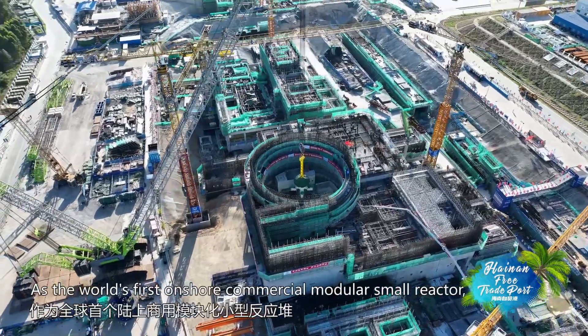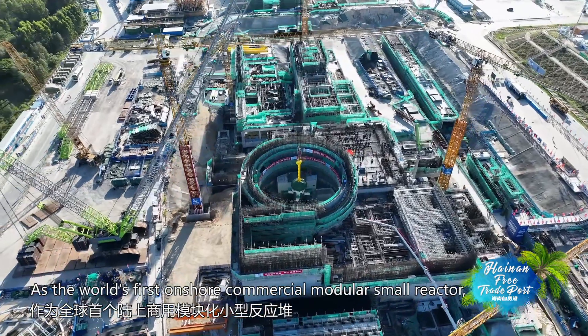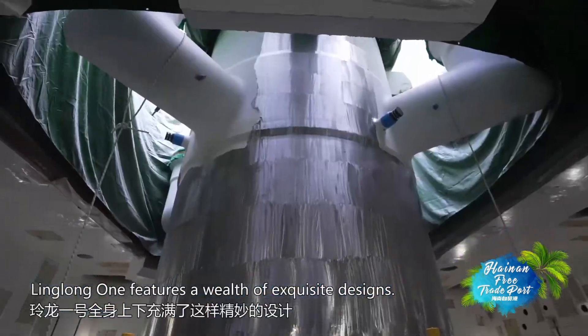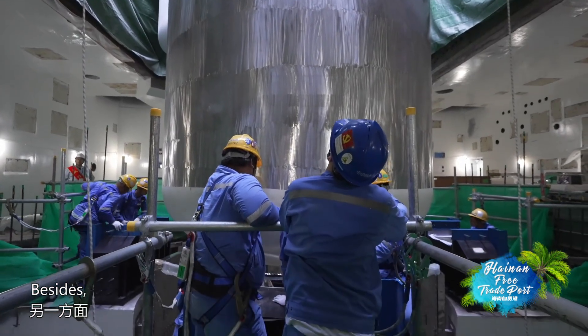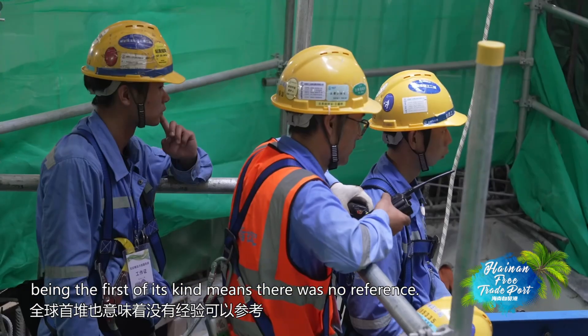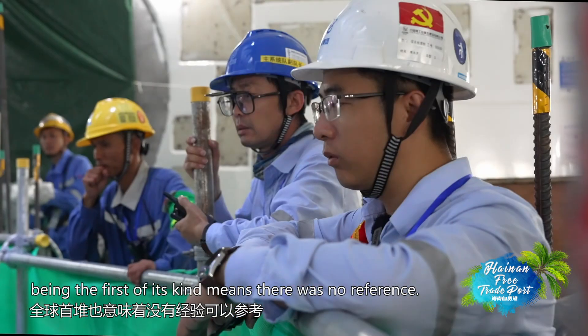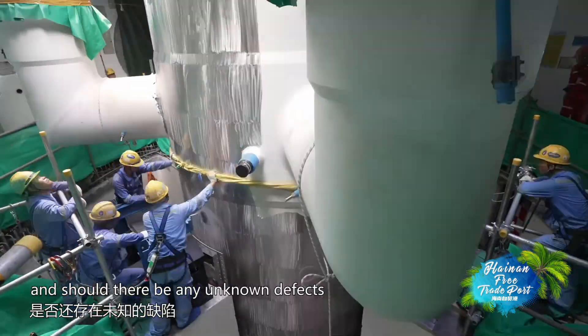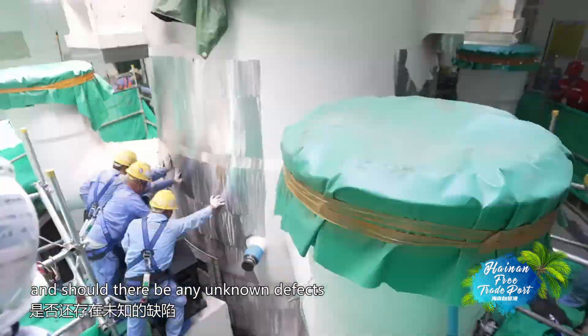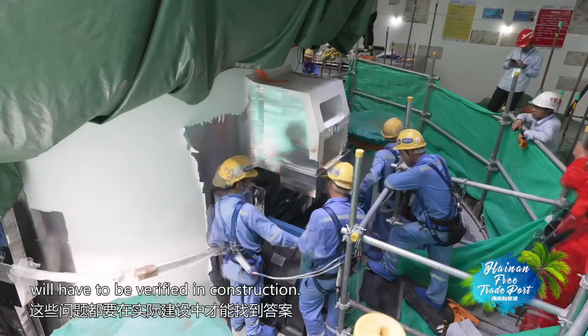As the world's first onshore commercial modular small reactor, Linglong One features a wealth of exquisite designs. Being the first of its kind means there was no reference. Whether the design is valid and whether there are any unknown defects will have to be verified during construction.